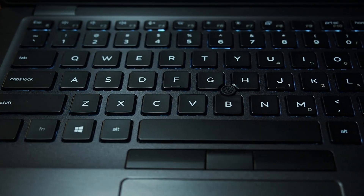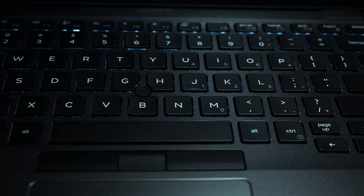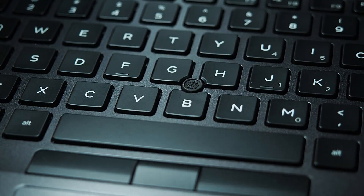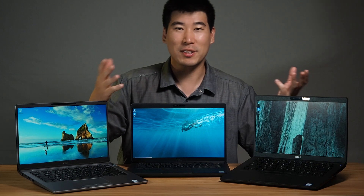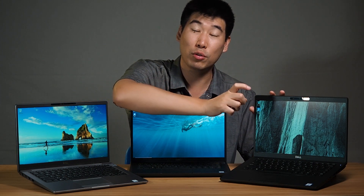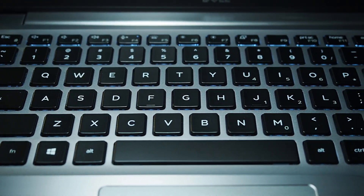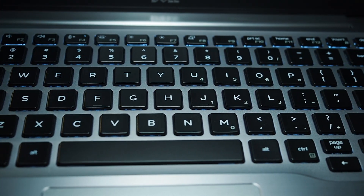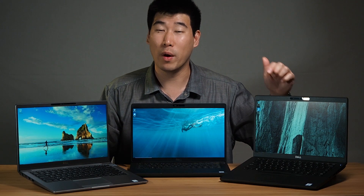As for the keyboard and trackpad, the feel is pretty much the same, but the 5401 does have a track point — what some call the keyboard nipple. I don't see it used much these days, but if you're one of the old-school people who use the track point, note that the 7400 does not have it anymore. So that's one extra feature the 5401 includes.